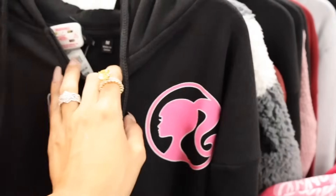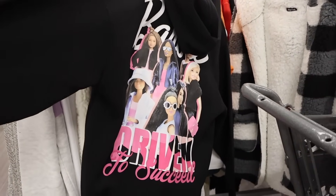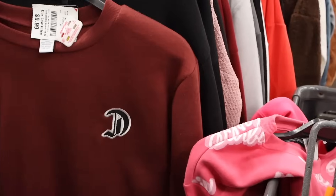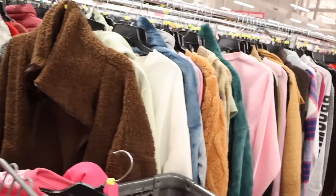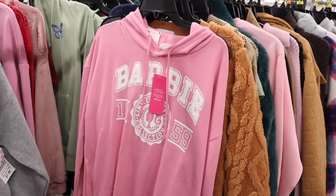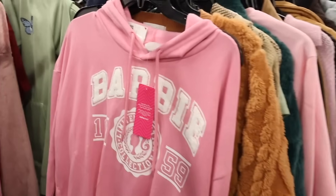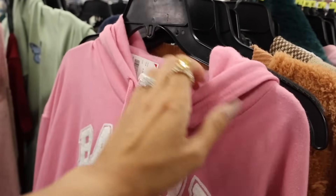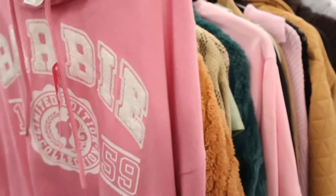Another Barbie zip-up, priced at $17 — on the back it says 'Drive In To Succeed.' It's actually really cute! So much Barbie stuff out today, which is amazing. Comment below your favorite Barbie sweater so far. Honestly I love the jerseys the most. They also have Queen bling jackets here. Oh my gosh, I love this one the most — it's lightweight with a textured material, says 'Limited Edition,' perfect for Florida. It's $17, but at Ross it would be like $20.